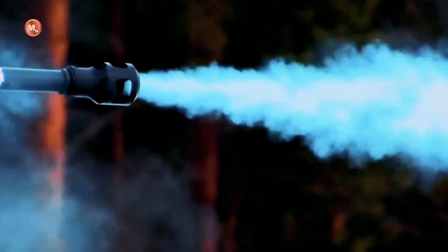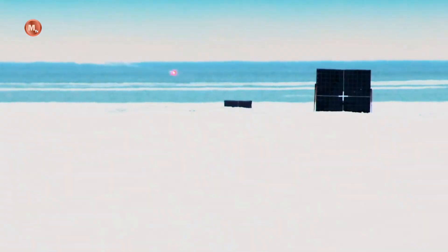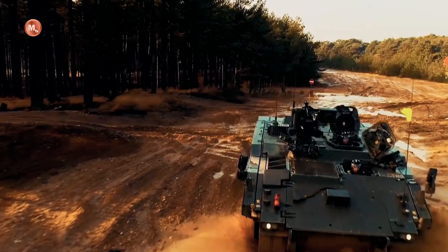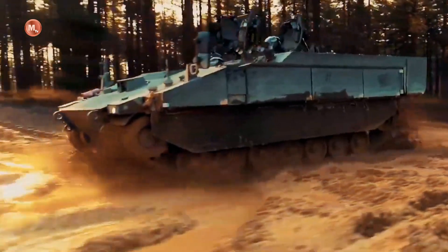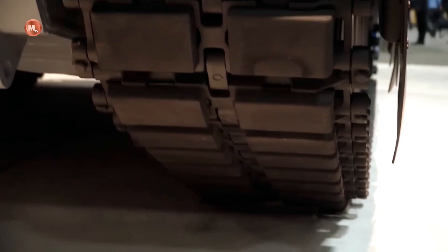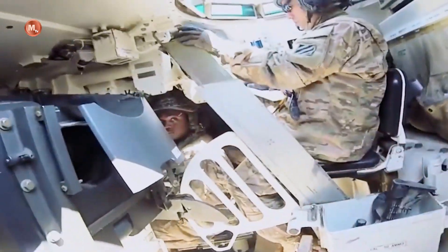All in all, the Abrams X is the latest embodiment of the evolution of the famous United States battle tank. With improved protection systems, sensor capabilities, and better firepower, this tank is ready to face future combat challenges. Abrams X proves the commitment of the United States to continue to modernize its combat forces, maintaining their position as one of the leading tank forces in the world.